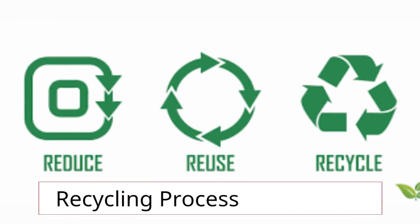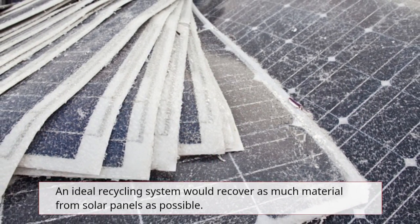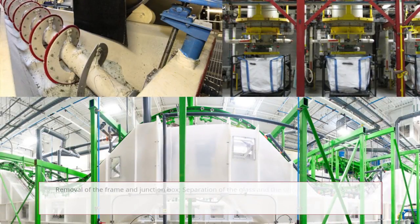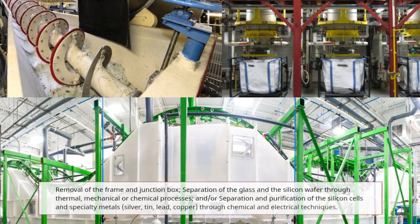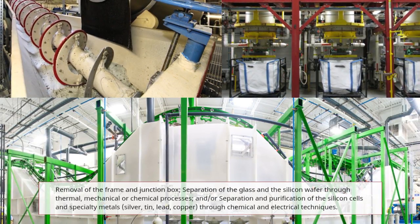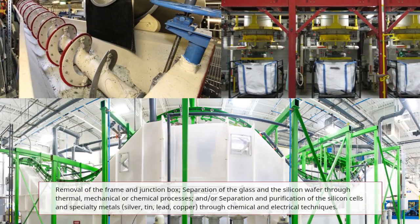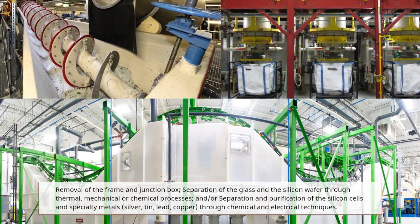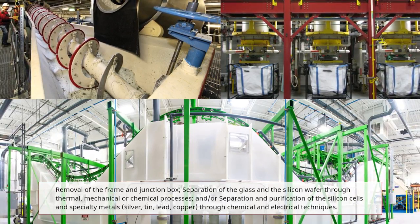An ideal recycling system would recover as much material from solar panels as possible. This includes removal of the frame and junction box, separation of the glass and the silicon wafer through thermal, mechanical, or chemical processes, and separation and purification of the silicon cells and specialty metals — silver, tin, lead, and copper — through chemical and electrical techniques.